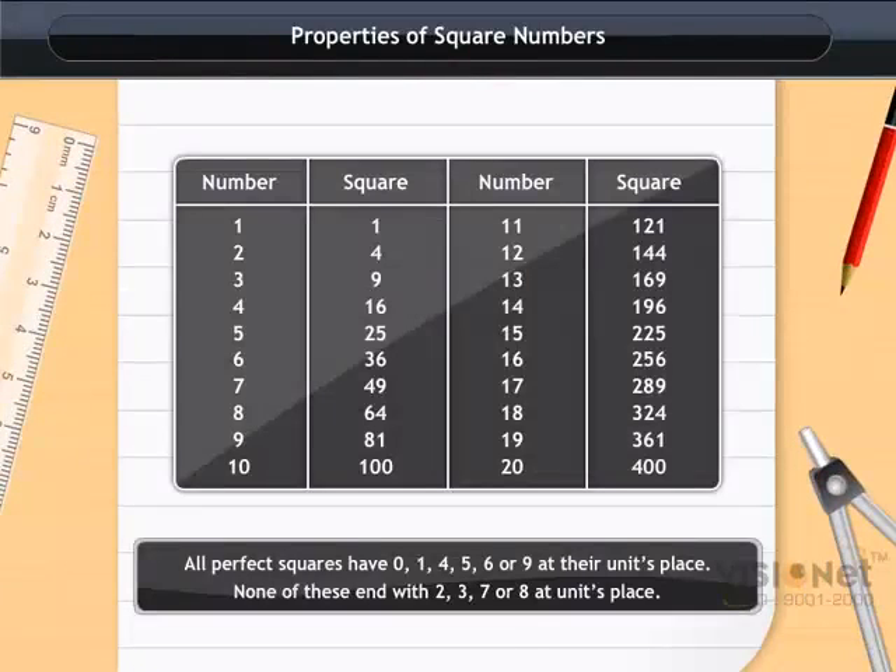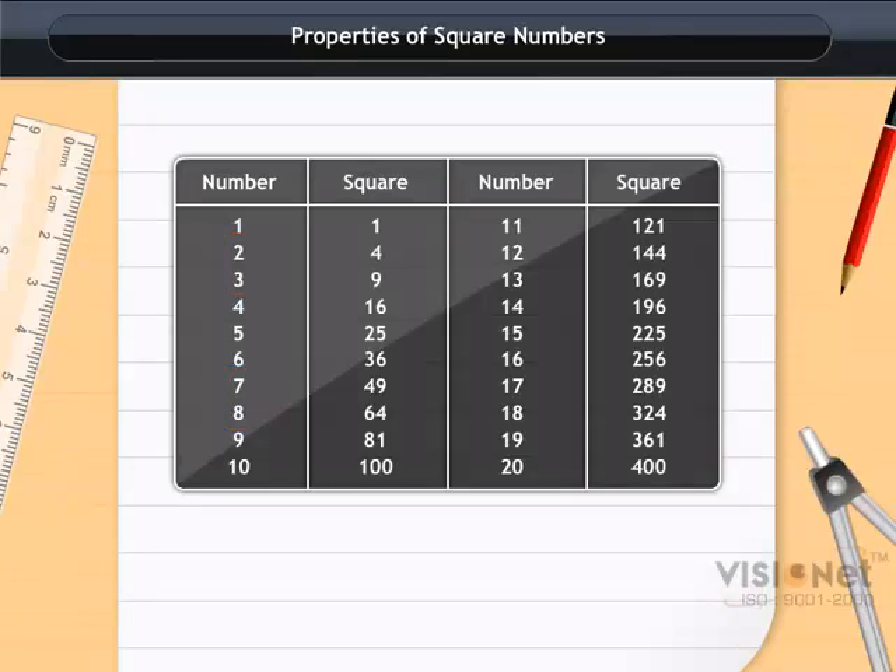Properties of square numbers: all perfect squares have zero, one, four, five, six, or nine at their units place. None of these numbers end with two, three, seven, or eight at the units place. As we can see in this table, all square numbers end with the digits zero, one, four, five, six, or nine. Numbers which end with these digits may be perfect squares, whereas numbers that have two, three, seven, or eight in their units place are never perfect squares.